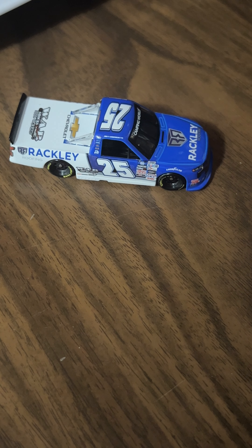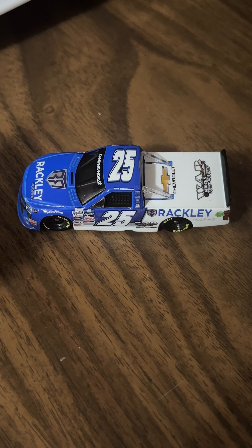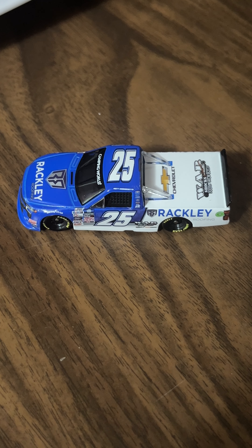At one point when he was in one of the lesser cars, he almost won Bristol — that was really the only big highlight I can think of. I'm trying to remember what car he was in. Was he in the 95 when that was a car? I'm not sure.